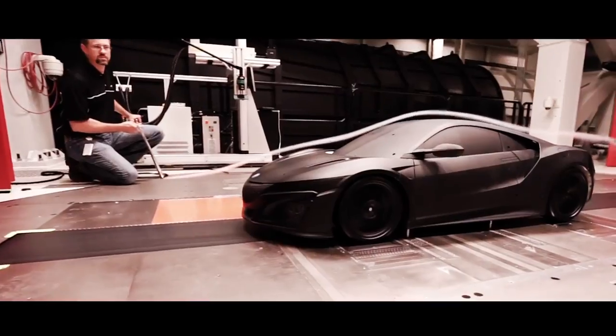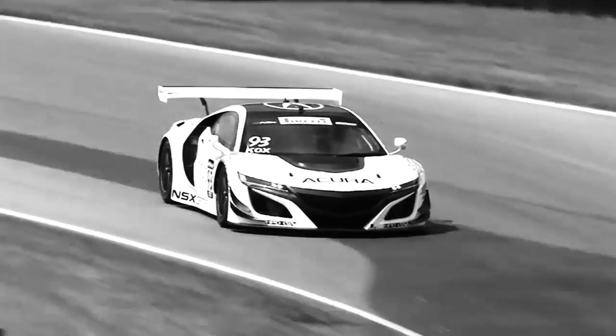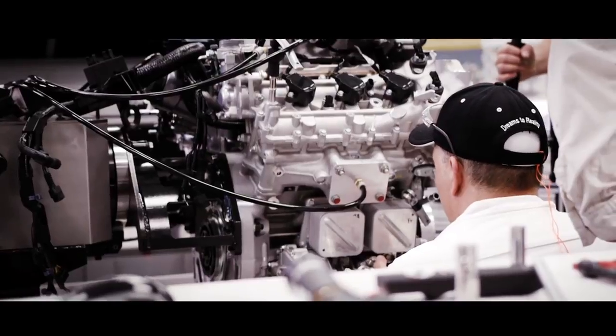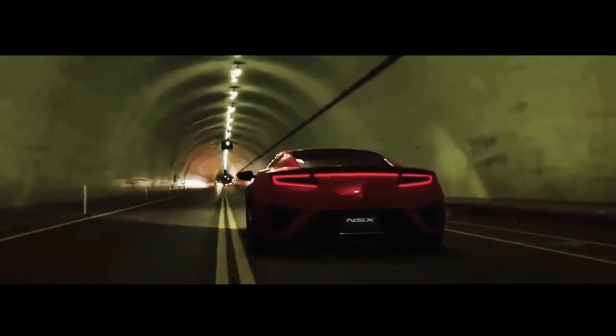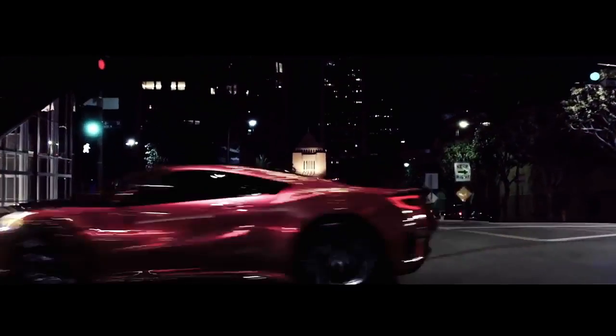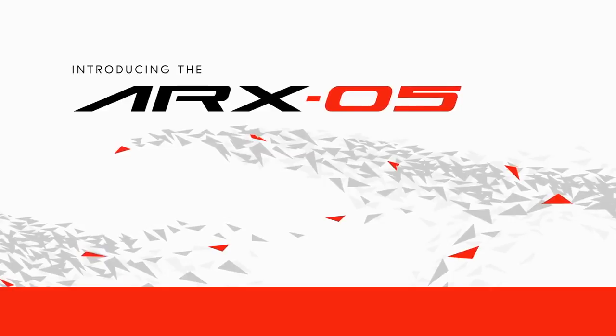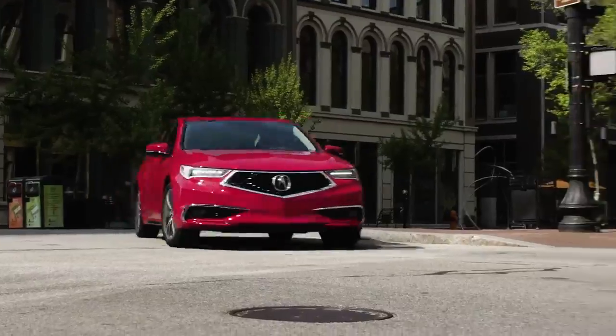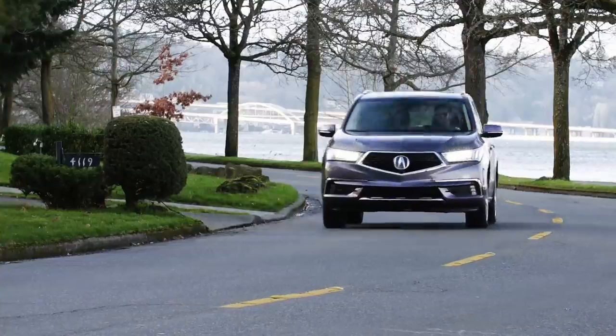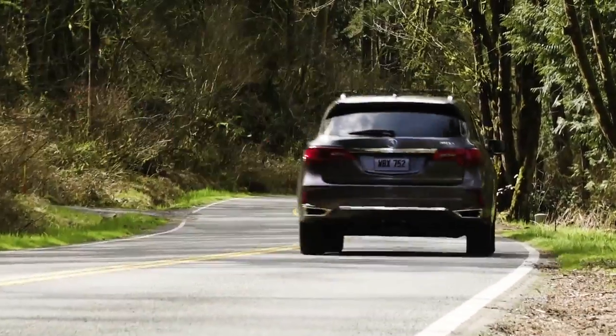So much of the production model was in the race car — the block, the heads, the fueling system, the crank. The mass production cars are made originally with racing in mind. The next logical step is to bring in the ARX05. We actually use the mass production based engine — the same engine that is in the TLX, the MDX, the V6 engine. That's the baseline for our prototype.